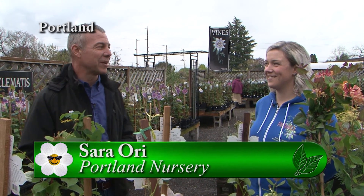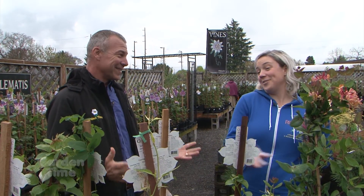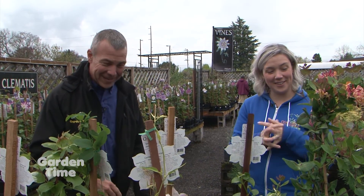I'm out here at Portland Nursery on Stark Street. I'm with Sarah. We have an unbelievable amount of vines right now, and we wanted to show you some of them.